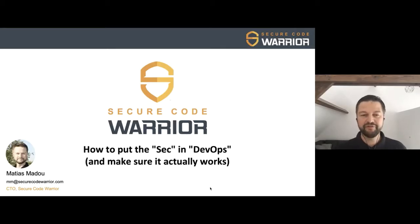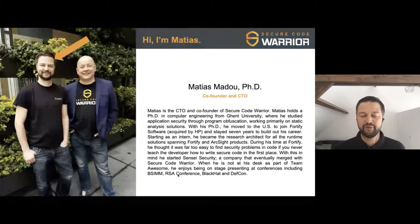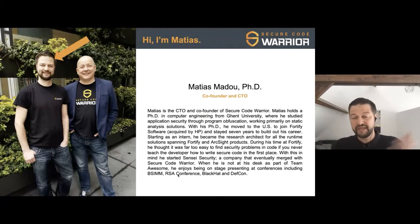Thank you very much for having me tonight in Sydney. This evening I'd like to talk about how we can put security into DevOps and make it essentially DevSecOps. A short introduction about myself: I'm Matthias Madou, CTO and co-founder of Secure Code Warrior. I started my career at Ghent University in Belgium, where I pursued a PhD in application security.